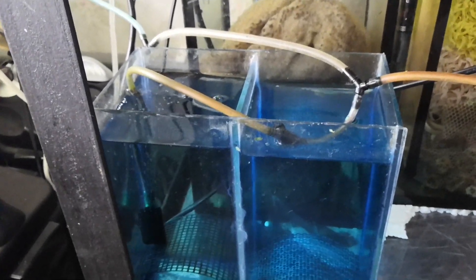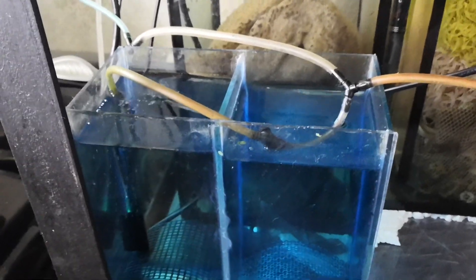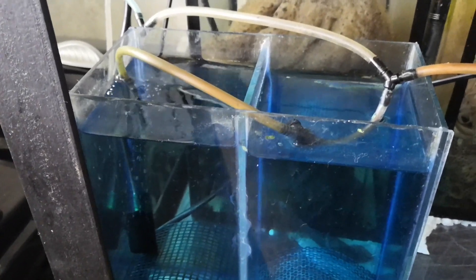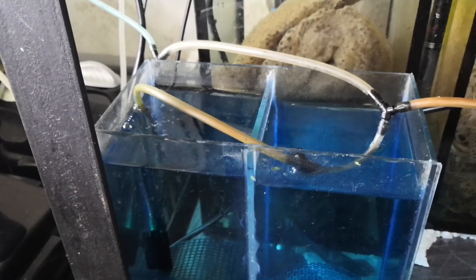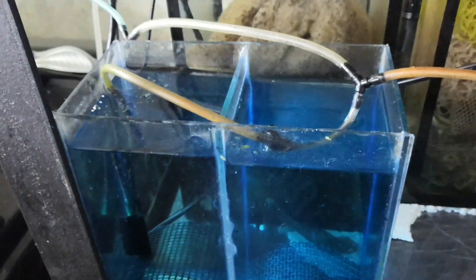I also decided to breed some danios — I have two pairs: yellow and pink — two colors. I got a successful spawn from them; the fry are already starting to rise to the surface. I think tomorrow, since most are still in the larval stage, we'll start feeding them. The starter food this time won't be rotifers with infusoria but specifically nematodes — we'll try raising the fish on nematodes.